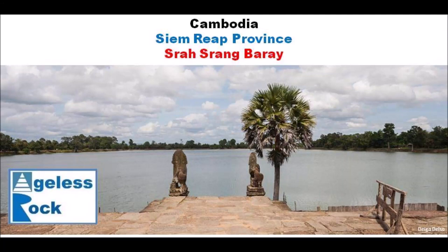Hello everybody. Welcome to Ageless Rock, a channel for megalithic fans to see megalithic sites from a different perspective. In this video I would like to share with you an amazing site that is relatively unknown. It is called Srasrang.